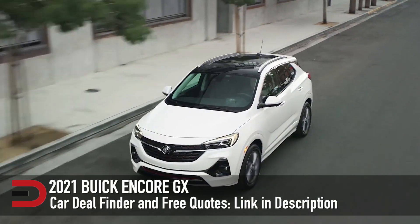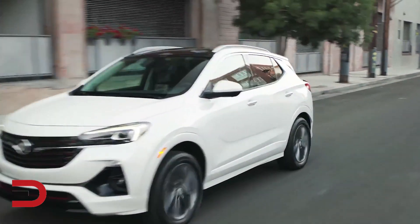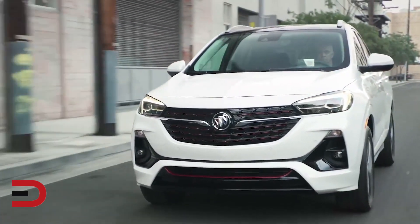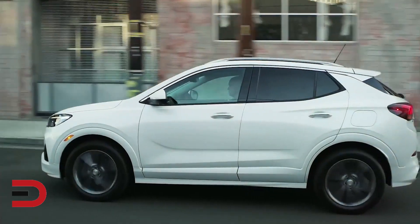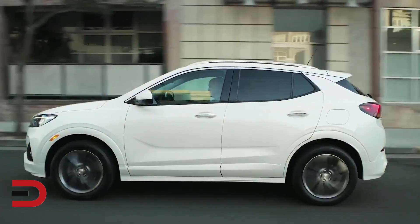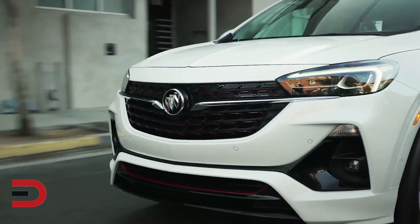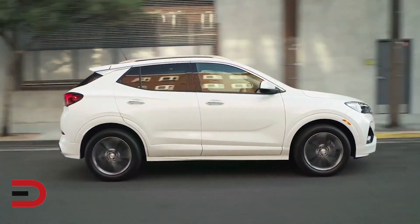New for 2021 on the Buick Encore GX: SiriusXM now standard on all trims, adaptive cruise control added to the preferred trim. Wireless Apple CarPlay and Android Auto now standard on all trim levels. It's offered in Preferred, Select, and Essence trims with seating up to five, available in all-wheel drive, and comes in a Sporting Touring Edition and Black Roof Package.